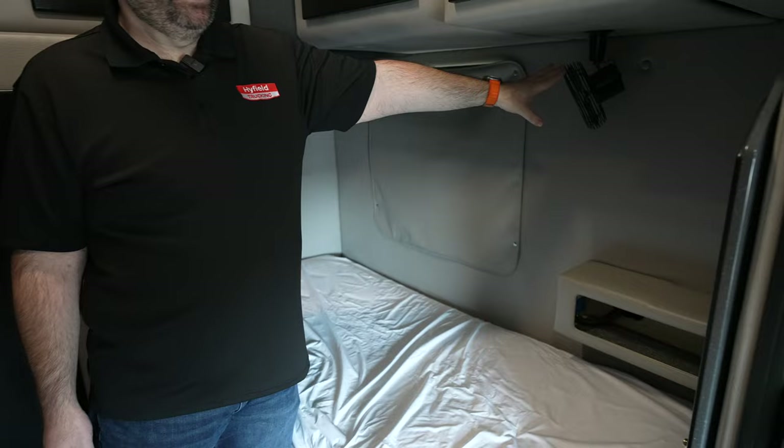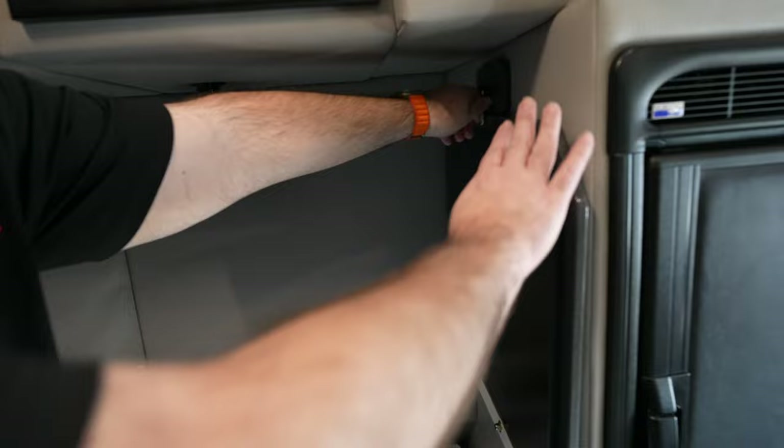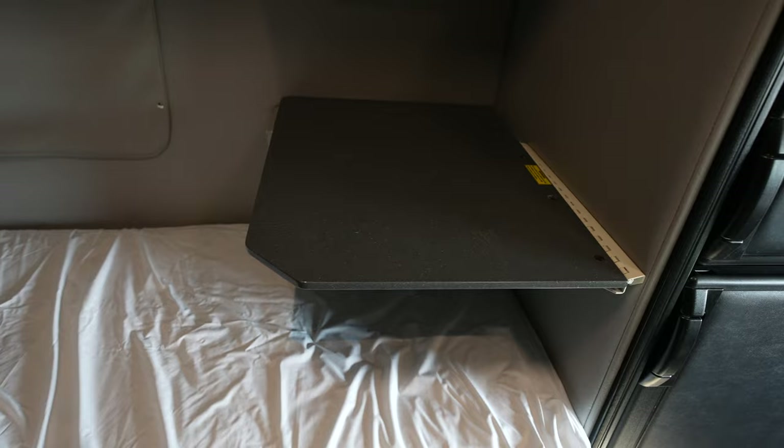Over here on this bed, we do have a fan that is mounted to the wall for those days that it's just a little bit uncomfortable and you need a little bit of air circulation. You do have a table that will fold down — the little lock goes out of the way and then that folds down over the bed. So you're able to sit at the bed and have a table. This is great for working on a computer or if you just need somewhere to set a drink.